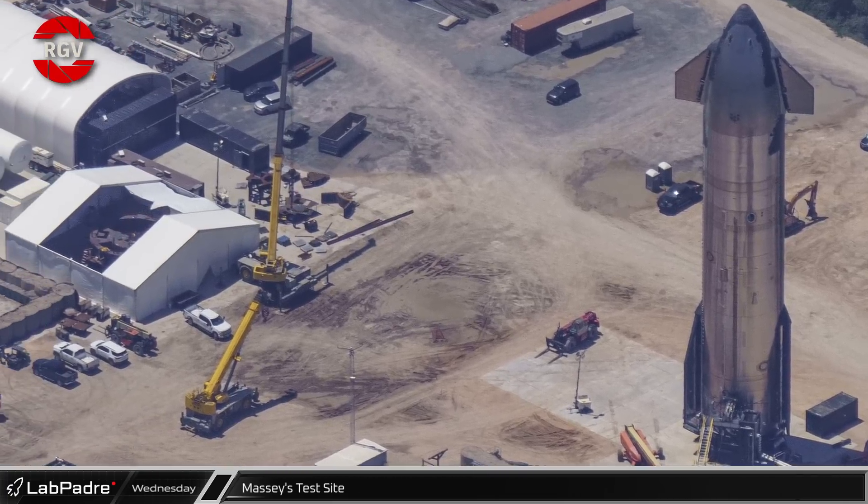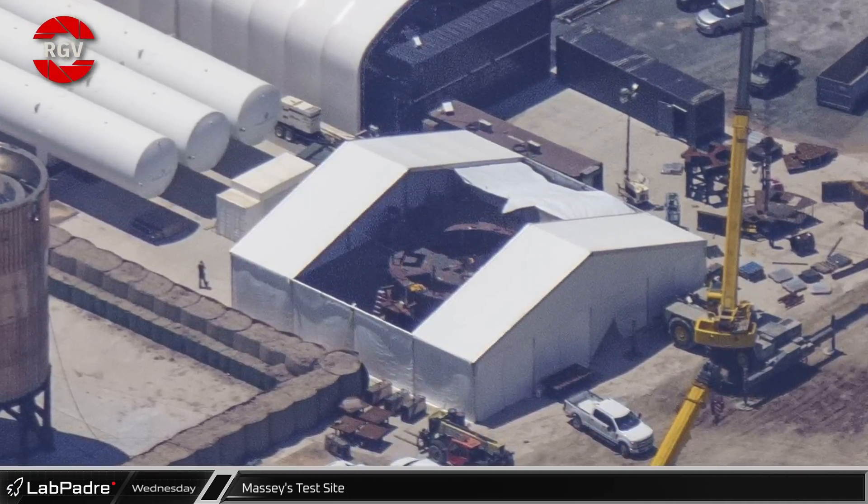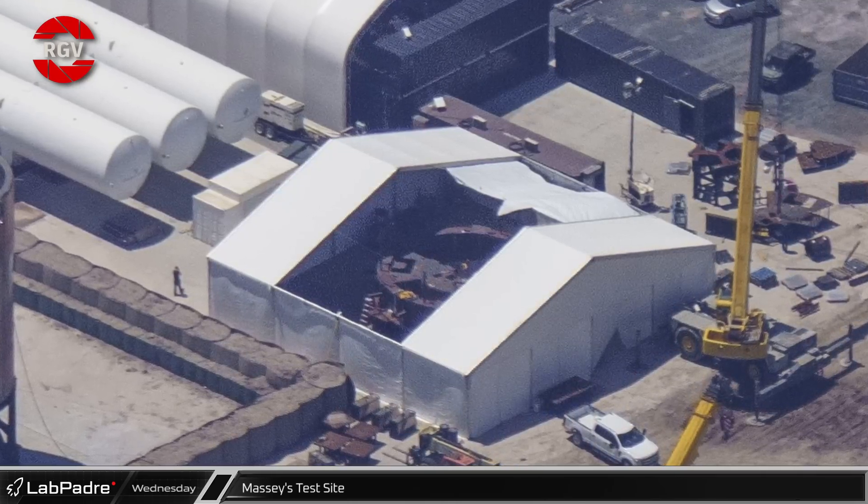And lastly at Massey's, at the back next to B6.1, there is an open-top tent where welding is underway on part of a new mystery test stand.